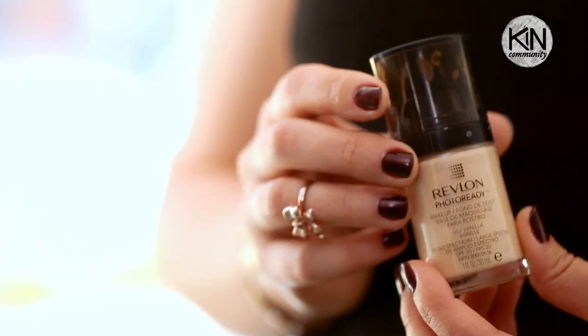Tip number one: start with a good base. Even if you're in a hurry, this is one step you don't want to miss. Whether you're using foundation or tinted moisturizer, it will make your skin glow, look flawless and natural, and you will feel better throughout the day. I went ahead and already prepped Amanda's skin using her favorite foundation.